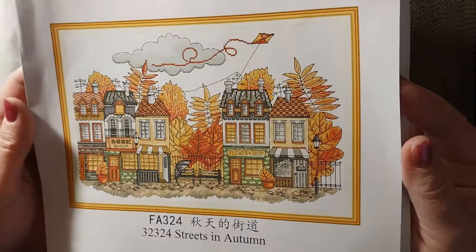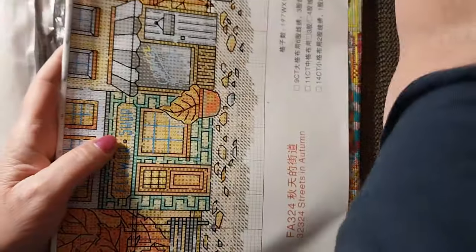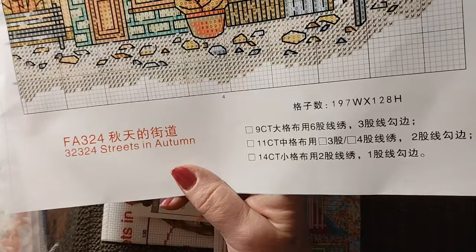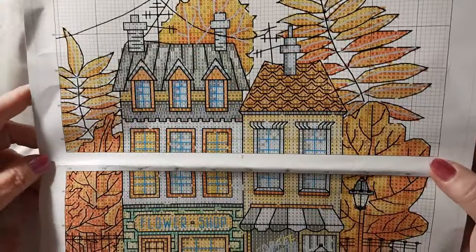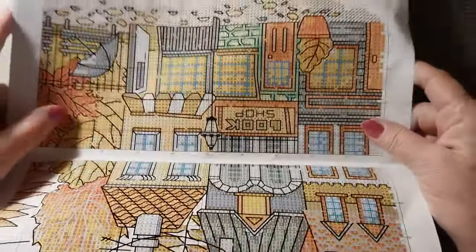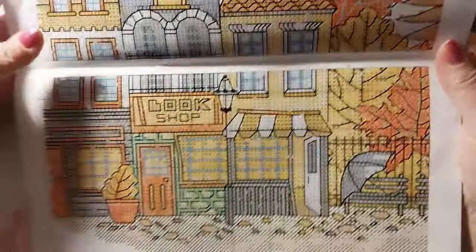It's got a bookshop, a flower shop, and a coffee shop. Very nice. It is 197 by 128. It is 14 count. And look at all that backstitching — holy Toledo! But I just thought it was cool looking, and that backstitching is going to bring everything out. Just beautiful.